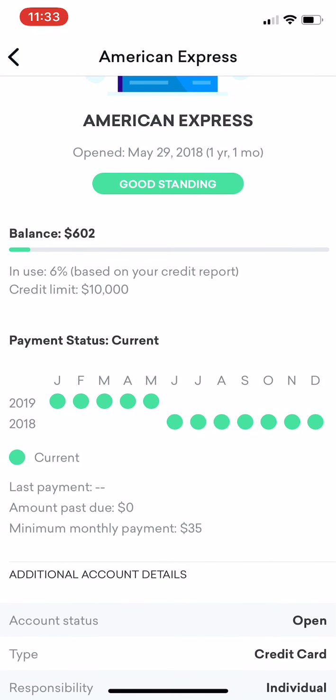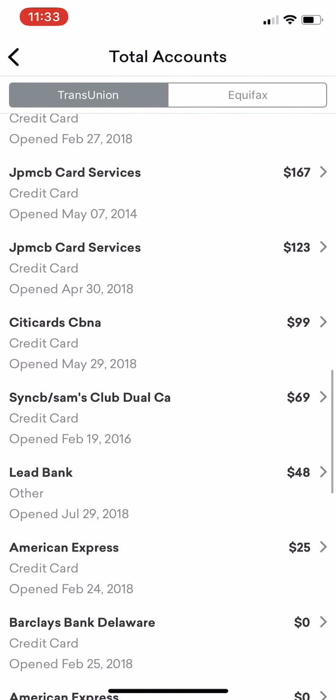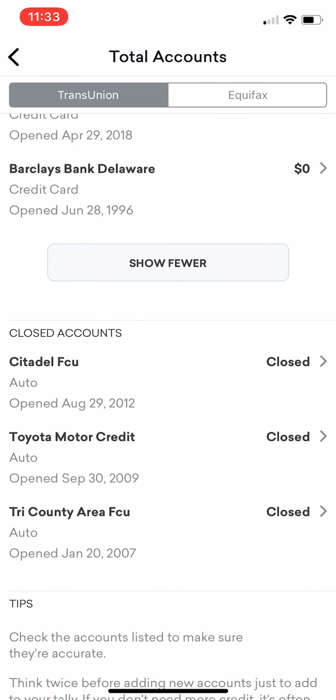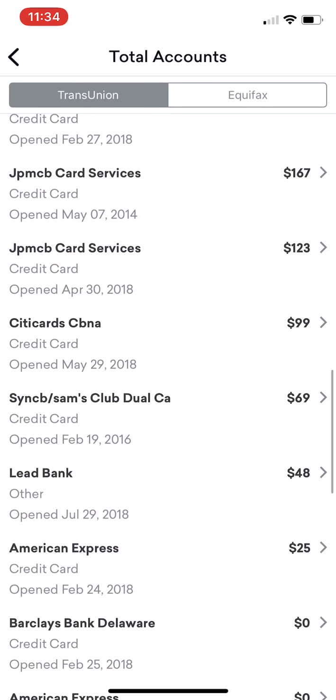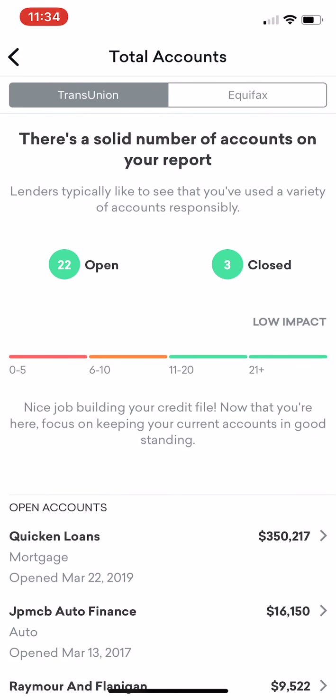What they want to see is that you use credit responsibly, that you have open accounts and can manage them. Credit Karma tells you everything you need to see. What's closed? Citadel — that was my old car. Toyota Motor Credit — that was my old lease. Tri-County — that was my car before that. Thankfully I don't have any student loans that show. The only accounts I have closed are my car notes. That's why it is so important to have credit card accounts open and in good standing — because as long as you keep that account open, it will never close. If you've had a card for five years, it's going to continue to give you credit history and influence your age of credit history, which is 15% of your credit score. That's why it's extremely important to have open accounts.